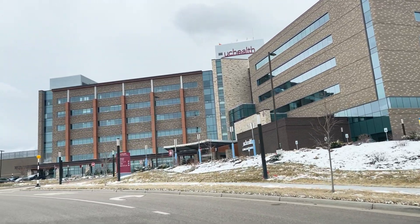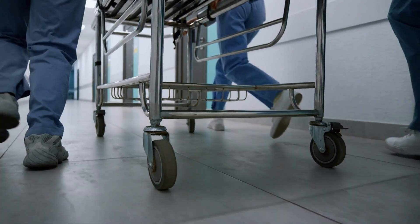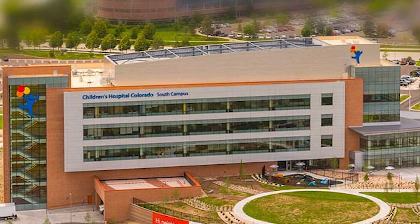Right behind me is UC Highlands Ranch — our newest general hospital here in Highlands Ranch, completed in 2019. It has about 100 beds, an emergency room, is a Level 3 trauma care center, and also has a cancer center. Just across the street is the Children's Hospital South Campus. It's not the main campus — that's in Aurora — but it's a pretty big south campus, so if you have children who need those services, you're very close from where I'm standing.